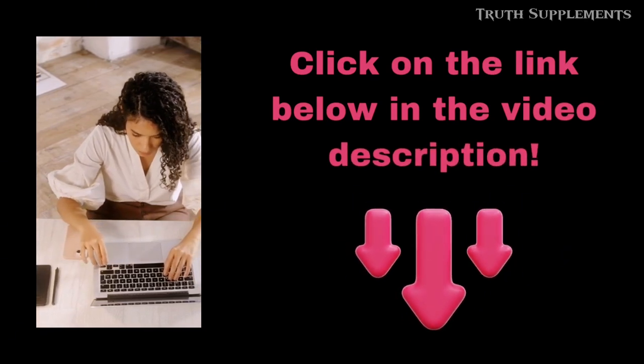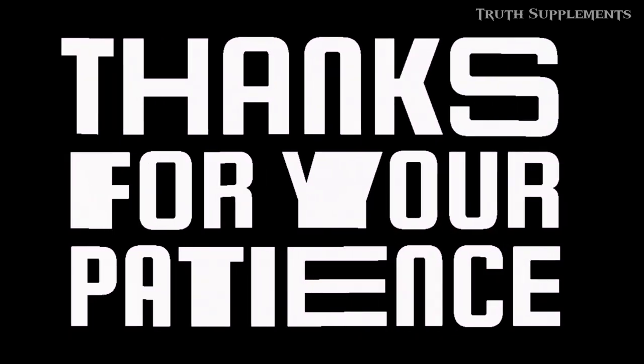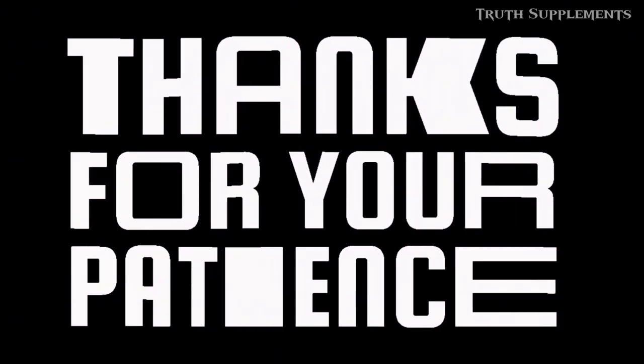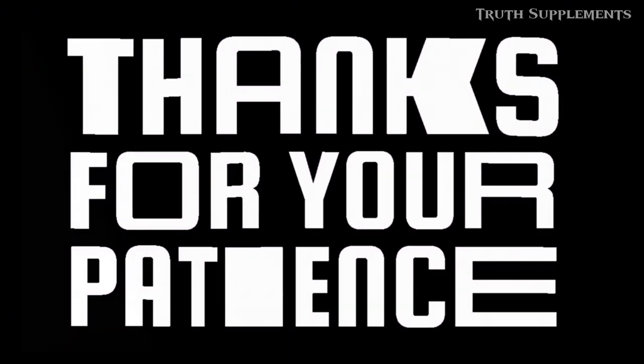That's all for now. I hope I've been able to help you today. If you still have any questions, just click the link below to visit the official Neonix website. Thanks for watching — take care and I'll see you next time. Goodbye!